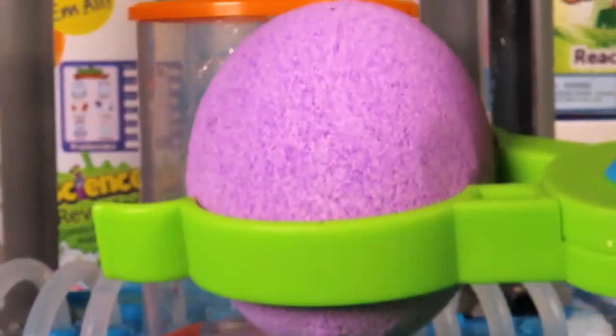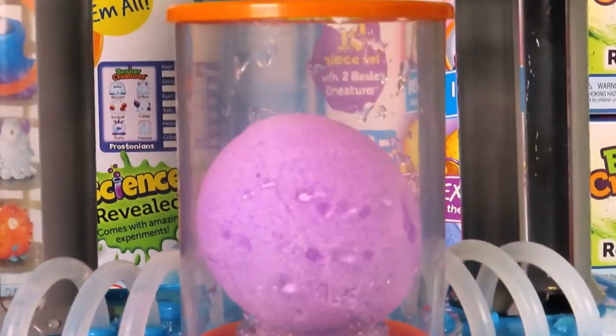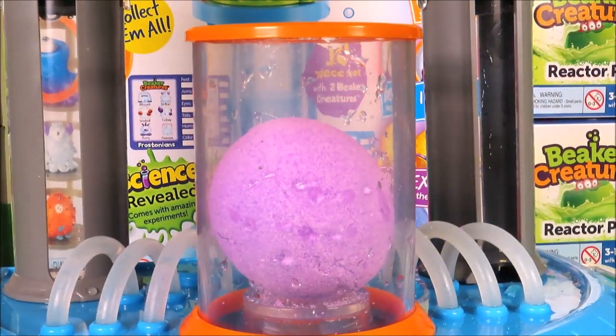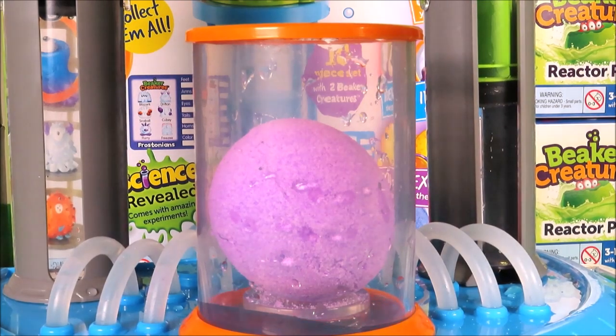Now it's time for our purple pod — this is from the Frostonian range, awesome! Let's add the water. In it goes.